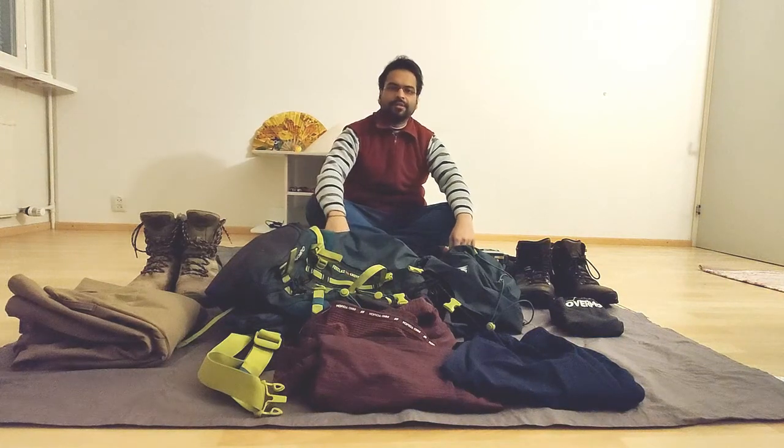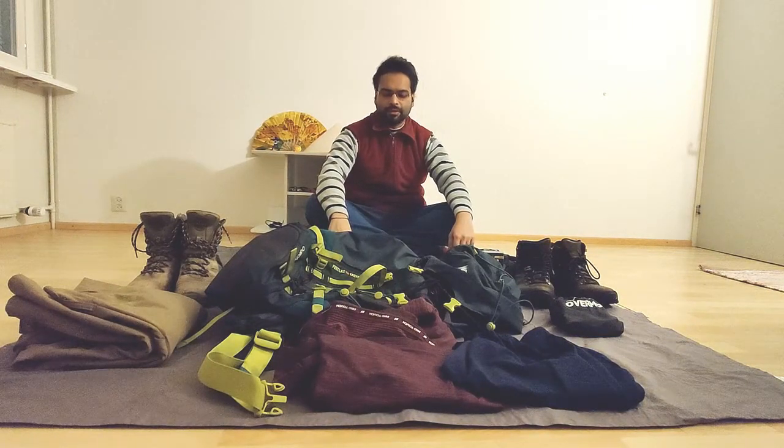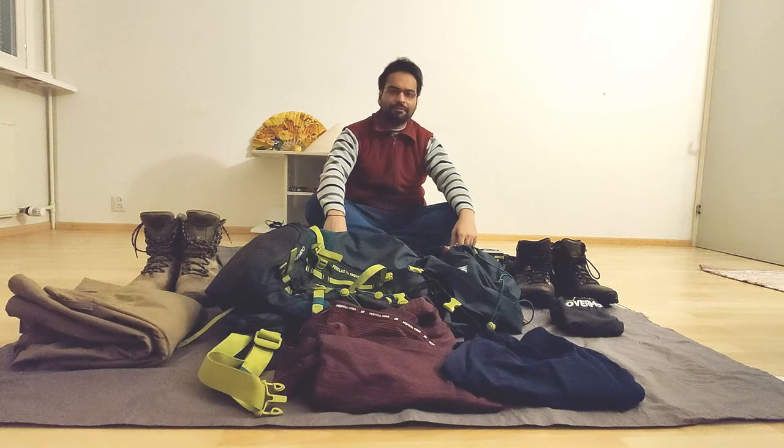Hey guys, hello and welcome back to my channel. This is Shitei JK, the Rustic Wanderer. In today's video, as is evident from this view, I'll be talking about what's in my backpack that I bring along with me while I'm traveling around the world. So let's get started.